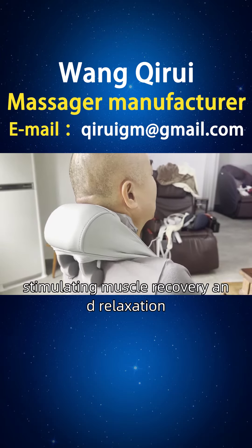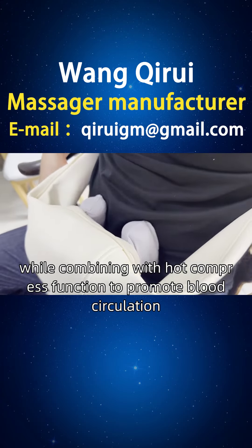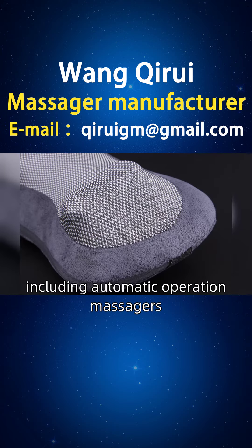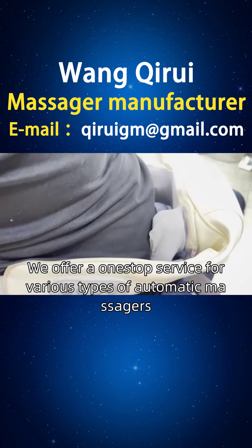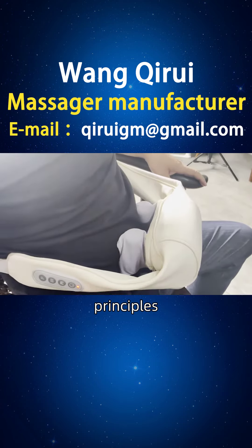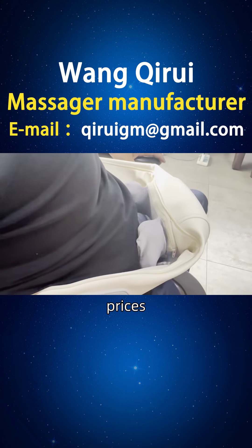Stimulating muscle recovery and relaxation while combining with hot compress function to promote blood circulation. For friends in Honduras, we provide better choices including automatic operation massagers, electronic automation massagers, automatic recognition massagers, etc. We offer a one-stop service for various types of automatic massagers, including styles, principles, functions, usage, brands, manufacturers, rankings, picture catalogs, prices, etc.